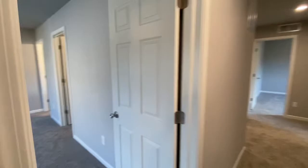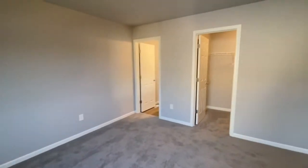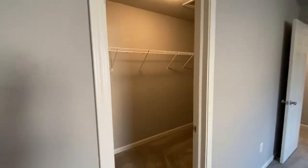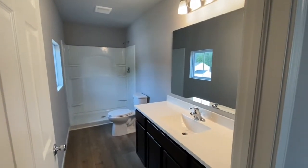And master bedroom — very spacious master bedroom. Large walk-in closet. And master bathroom.